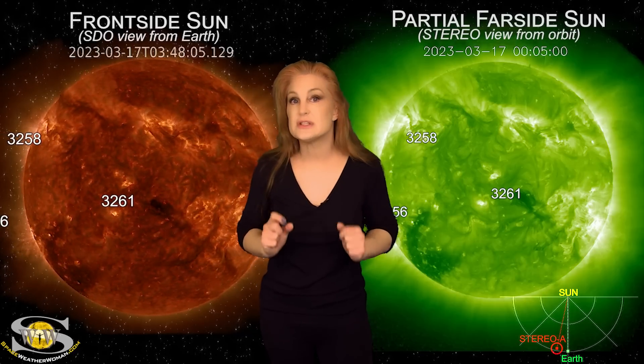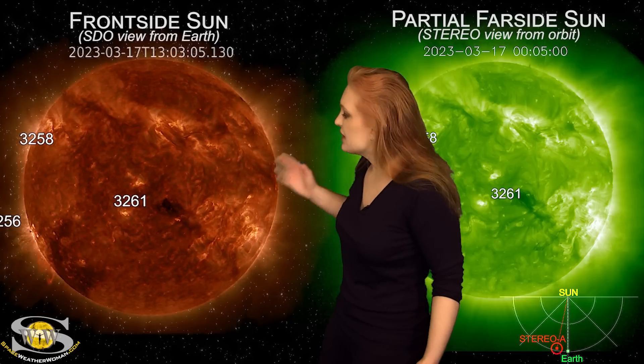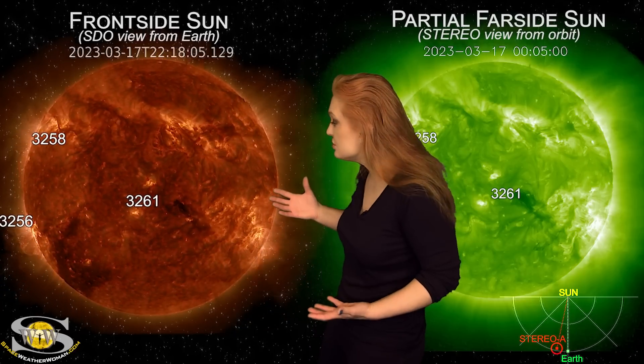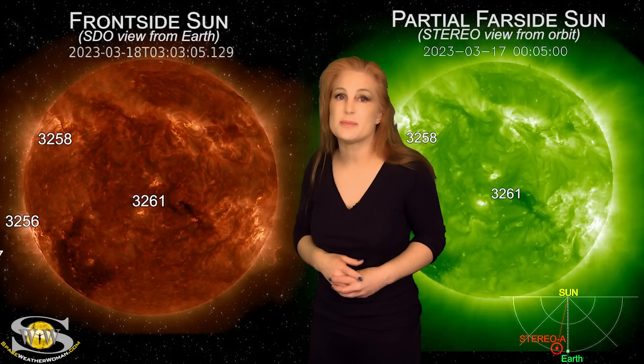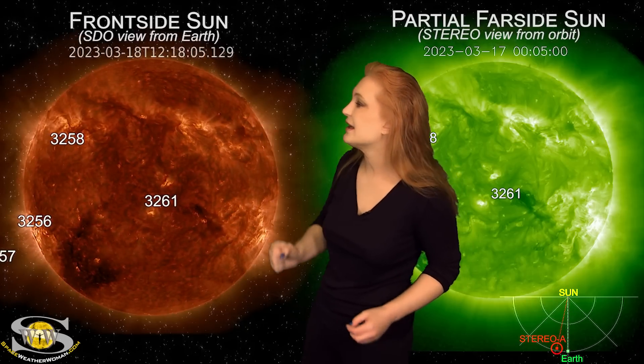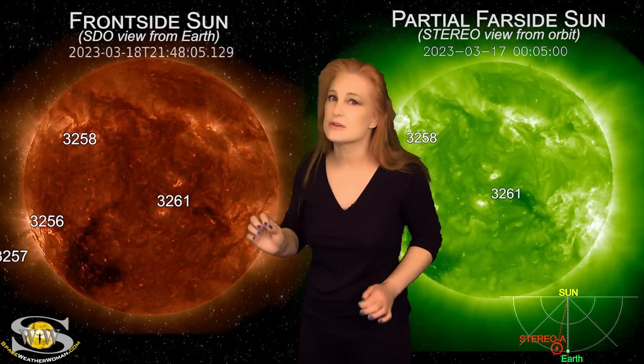Space weather this week has definitely calmed down compared to last week, but we still have storming in store. As we take a look at our Earth-facing disk, we haven't had as many big solar flares this week as we had last week, but we do still have a lot of solar storms being launched — in fact, a lot of them near the east and west limbs and at high latitudes. None of these have been Earth-directed.